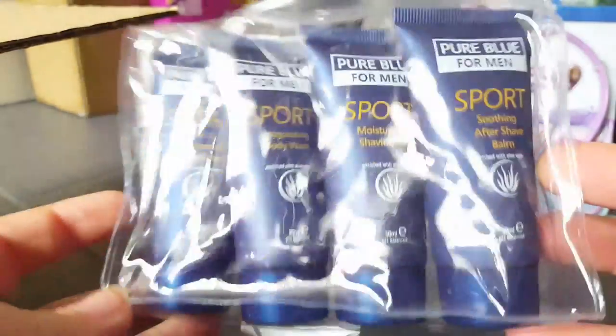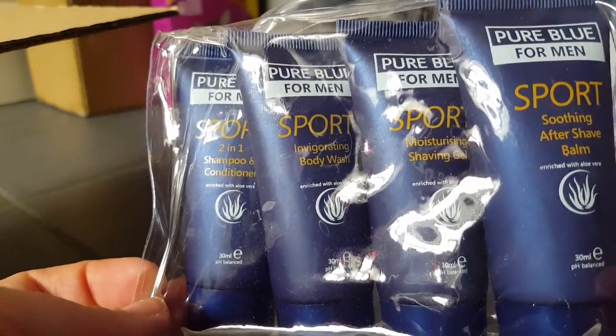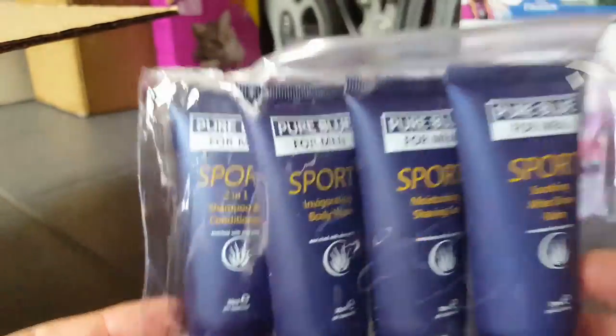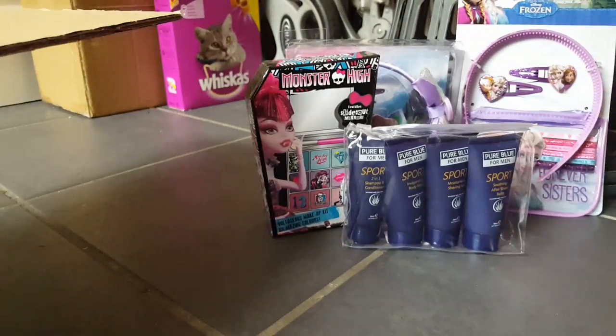The next thing I got was this little set here and it's for men — you've got a soothing aftershave balm, a moisturising shaving gel, a body wash, and a shampoo and conditioner. I actually got this to go in the Father's Day giveaway because I thought it was quite a nice little thing.